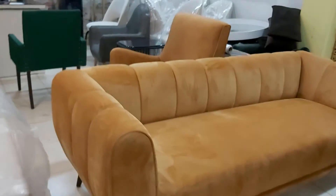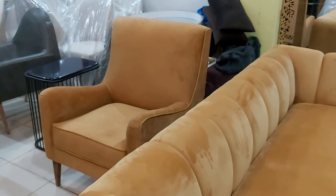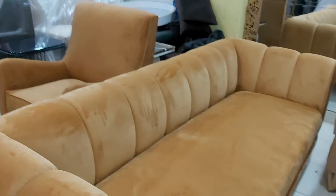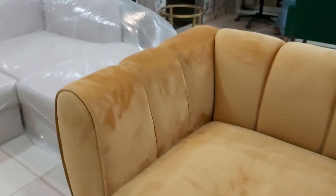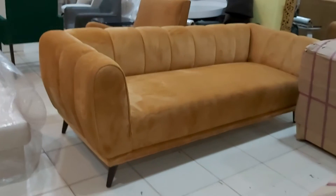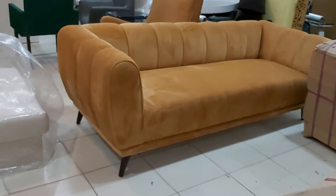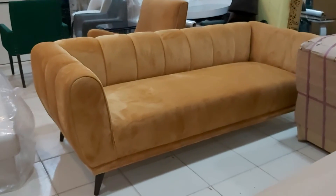Behind that we have the chairs which are a part of this sofa set. These beautiful chairs are in a Turkish fabric — look at the curve, the bowl arms, and the powder shape. The dark brown polish is the beauty of this beautiful long, big seven feet sofa.